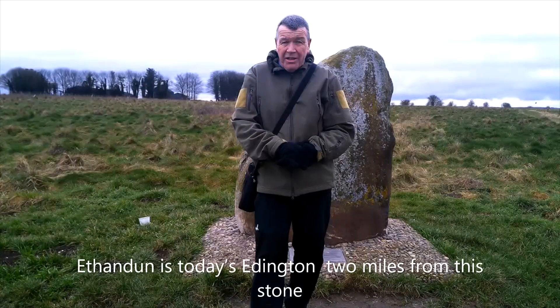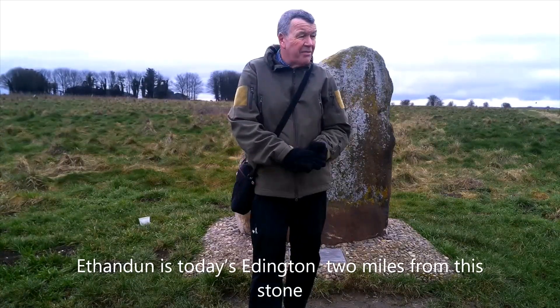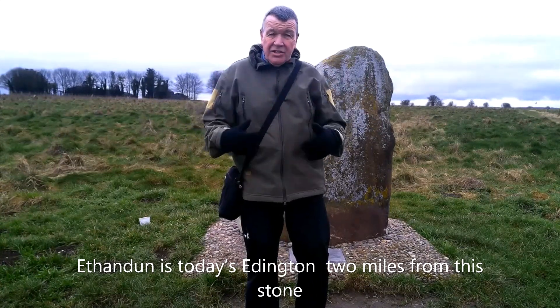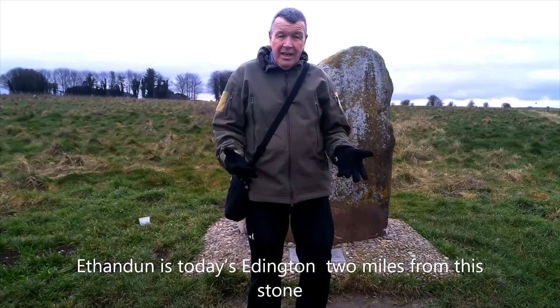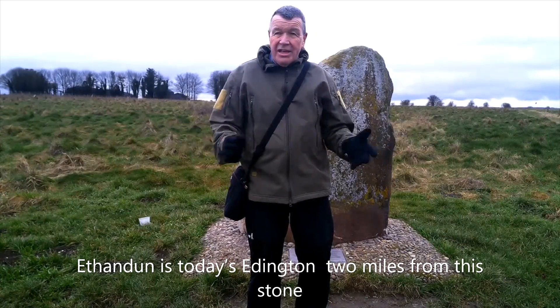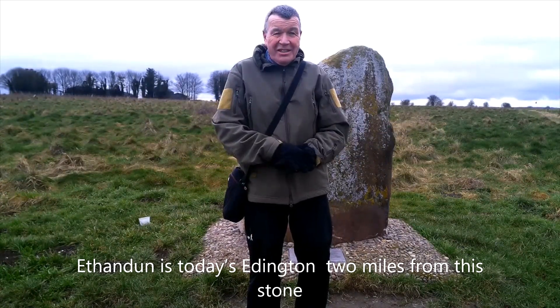In this area is a stone commemorating the Battle of Ethandun in 878. It's a sarsen stone that's been put here to commemorate the battle — it was in this area somewhere, but not necessarily here.